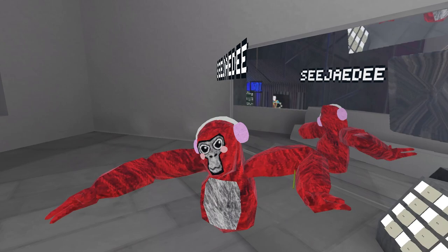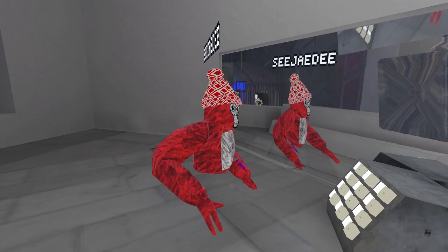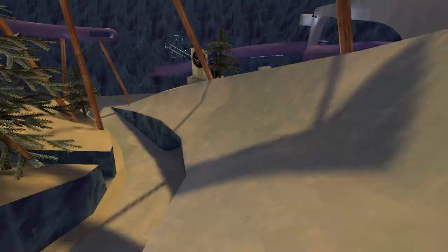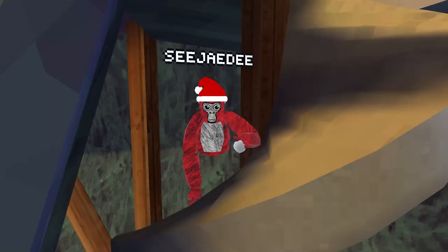Here are all the cosmetics that they've just added back to Gorillatag. They've also made a change to the mountains map. It looks pretty cool in my opinion, so let's check it out.